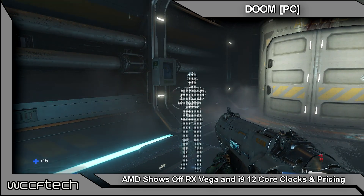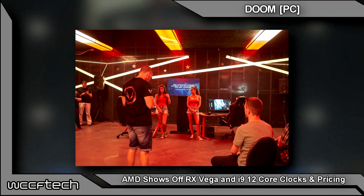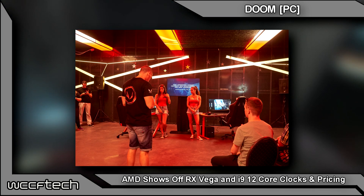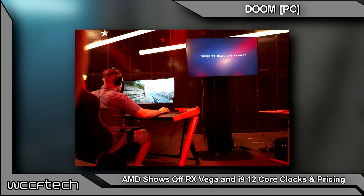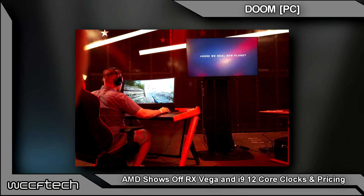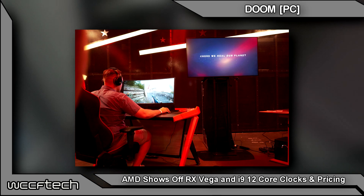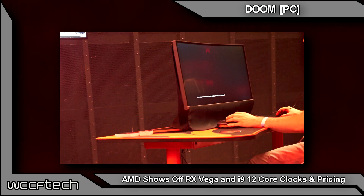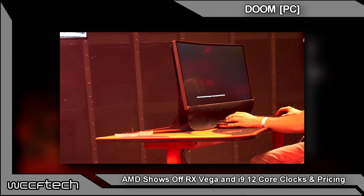The AMD Radeon RX team showed off RX Vega in Budapest yesterday, and they were comparing it closely to a GTX 1080. They showed a GTX 1080 paired with a G-Sync monitor compared to a Radeon RX Vega paired with a FreeSync monitor. According to the reps, it was about $300 overall cheaper for the Radeon setup.